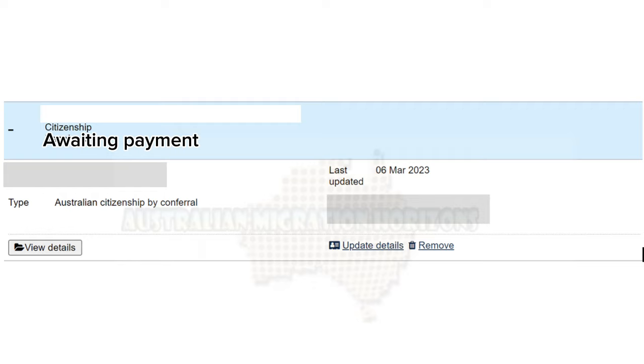The Awaiting Payment status only applies to application types that have a BPAY option. When immigration links your payment to your online application, the status will change from Awaiting Payment to Received. It can take up to a day to match your payment to your application. Received means immigration has received your application and can assess it within the current processing times.